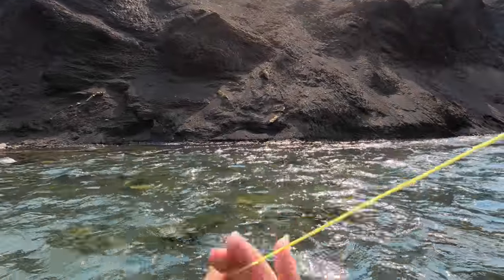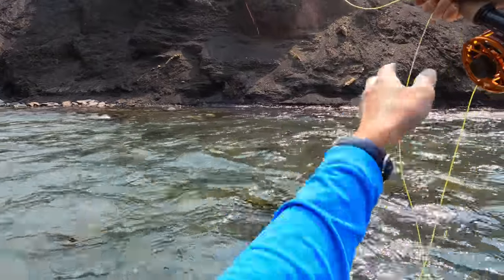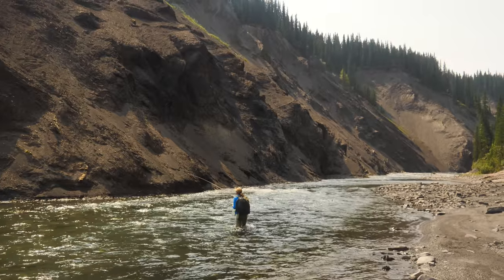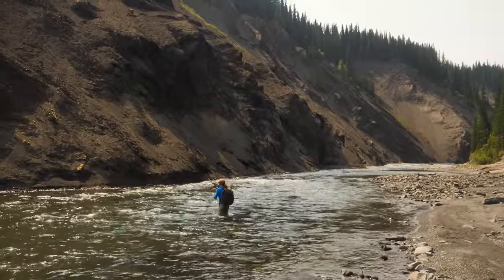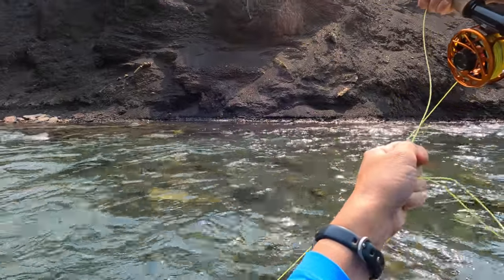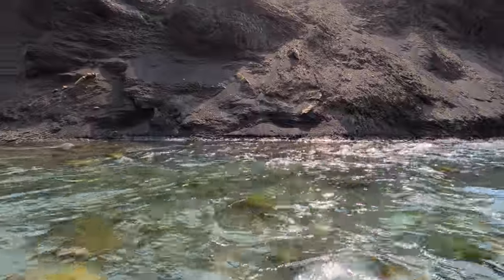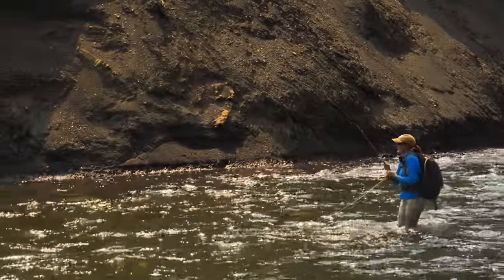I'm just trying to hit this soft pocket right here, keeping that rod high. There's just a nice drift along beautifully slowly. That's where I would put a lazy cutthroat — maybe a little higher, right up in there. Nice and tight, keeping all that tippet and leader off the water. I've got to get into that really calm stuff — right in there. Had to be a fish. Right on, beauty.